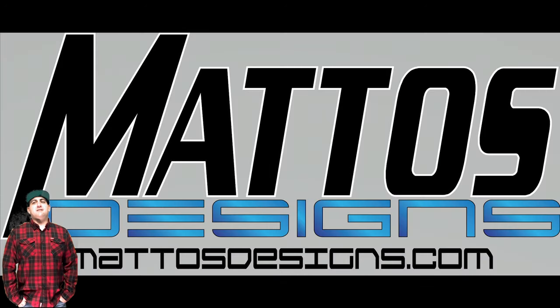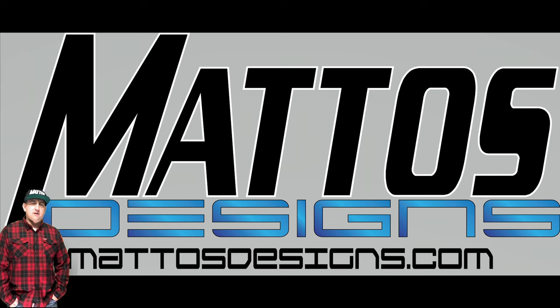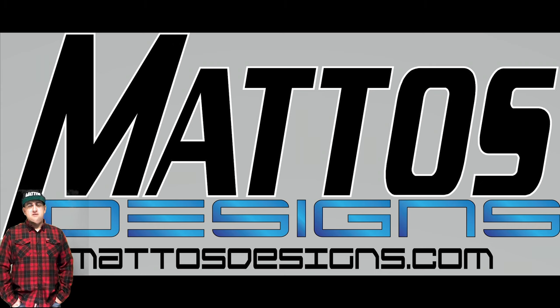Welcome to the 2024 Mattos Designs product release video. This is the biggest product release we've ever had for Mattos Designs. We have three brand new product lines, and additions to our current EVO product line. We at Mattos Designs have been trying to push the envelope on innovation for RGB lighting and trying to make things easier and more versatile for everyone. I'm personally most excited about our new product line. It is the most versatile products ever seen in RGB lighting. The only thing that limits these new products is your imagination.